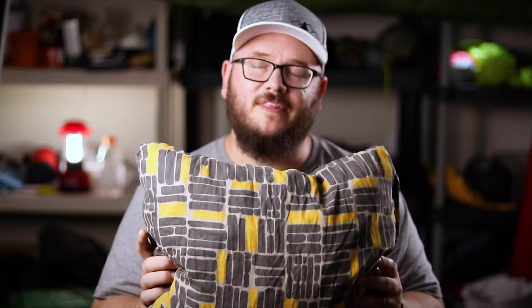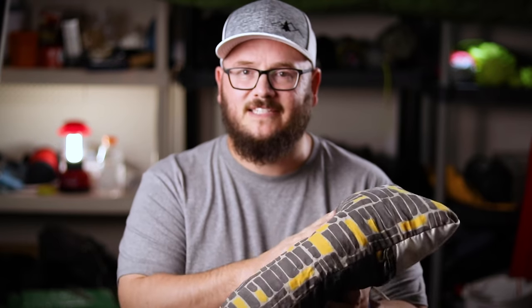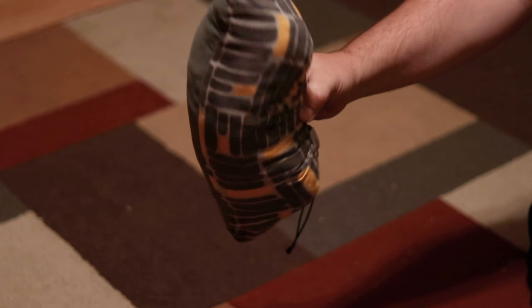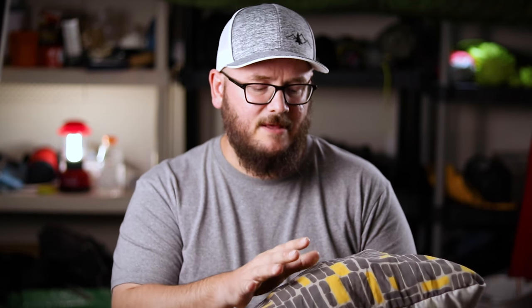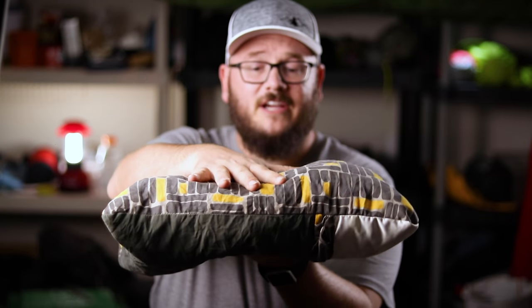I decided upon this guy right here — this is the Therm-a-Rest compressible travel pillow. It's seen better days; I've had it for over three years. This has to be one of the most comfortable pillows I've ever owned. It compresses down to about the size of a water bottle, and the inside is basically a memory foam-type material in different pieces that all expand to give you a really nice loft.